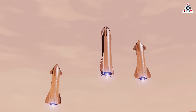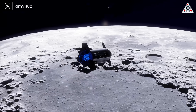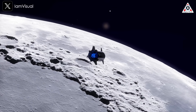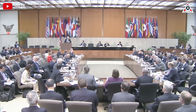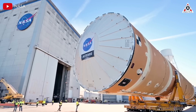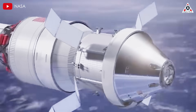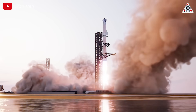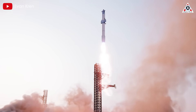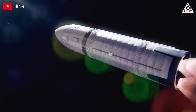Before pursuing the grand ambition of conquering Mars, Elon Musk must first accomplish a bold mission on the Moon. This is the Artemis mission, a major contract from NASA awarded to SpaceX, tasking the company with building a lunar lander capable of transporting astronauts from the Orion spacecraft to the Moon's surface. If all goes according to plan, Starship is expected to officially carry out this mission in 2027 as part of the Artemis 3 mission.